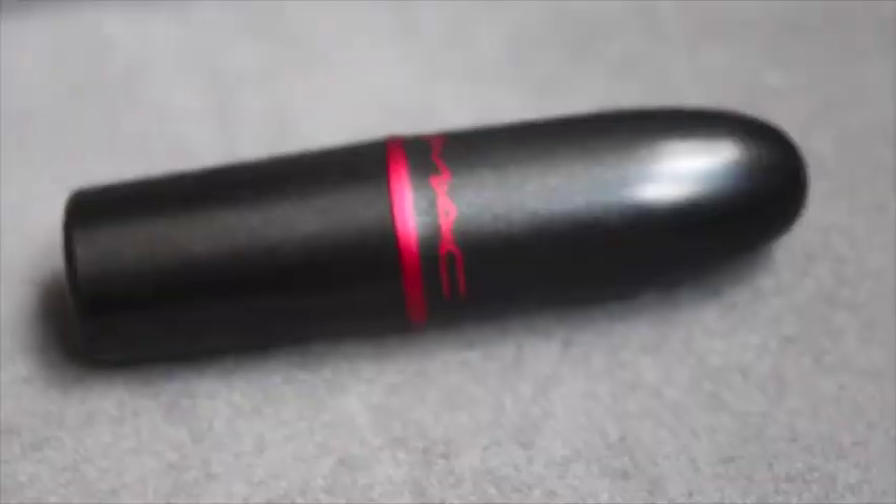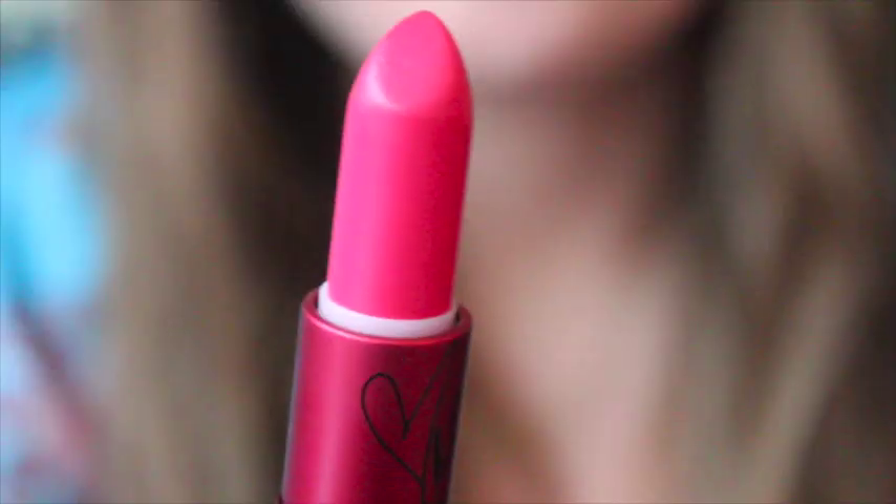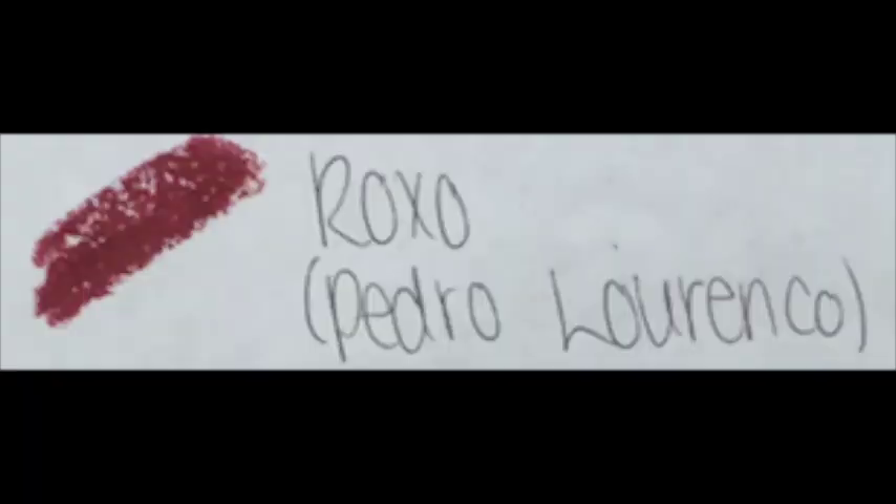The first one is Viva Glam Gaga 2. This is when Lady Gaga did her collaboration with MAC — it has Lady Gaga's signature on the side. It's really pretty; it's just a nude. The Viva Glam lipsticks look like any other MAC lipstick but with red packaging, and they donate proceeds to the MAC AIDS Fund, which is awesome. Next up is Viva Glam Miley Cyrus, which is a very neon pink, and her signature is along the side.